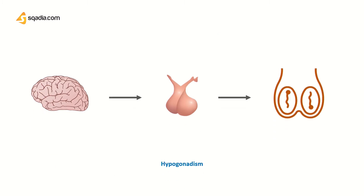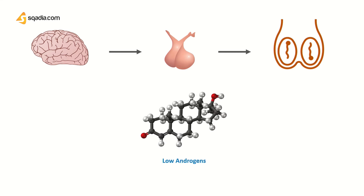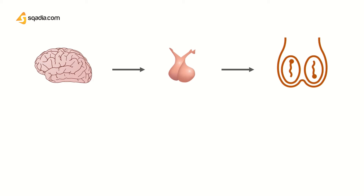The major clinical features of Klinefelter syndrome are attributable primarily to hypogonadism, which is characterized by a low production of androgens. Because of this, there is a primary testicular failure in these individuals, and it often presents as gynecomastia — the enlargement and swelling of breasts in males.